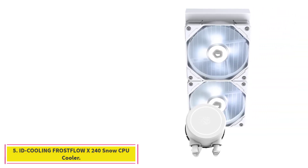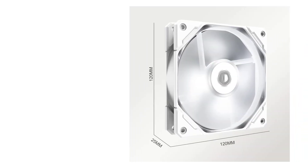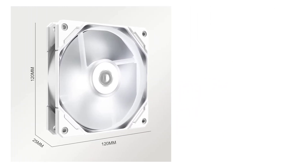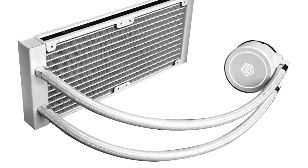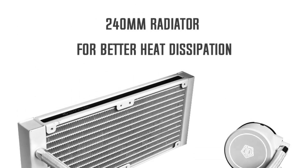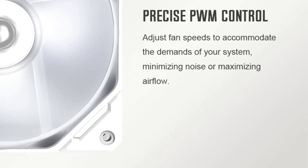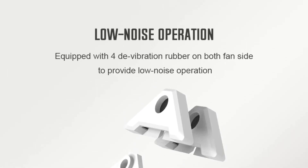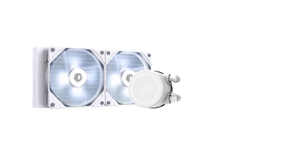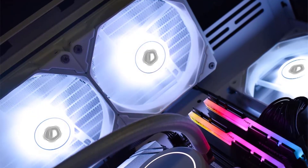At number 5: the ID Cooling Frostflow X240 Snow CPU Cooler. This is an excellent budget cooler that offers somewhat longer tubing than most competing brands' 360mm coolers, while offering decent cooling and acceptable LED lighting that can help you build an excellent system without breaking the bank. It is compatible with a wide array of processors including AMD's Threadripper, AMD's 7000 series, and Intel's 12th and 13th gen processors. The longer tubing than its competition can also be used to place the cooler better in larger cases.